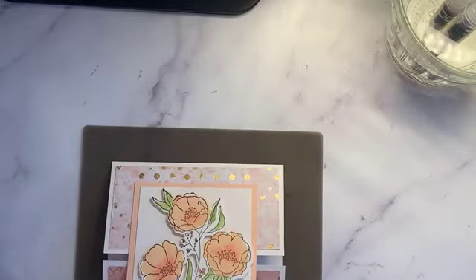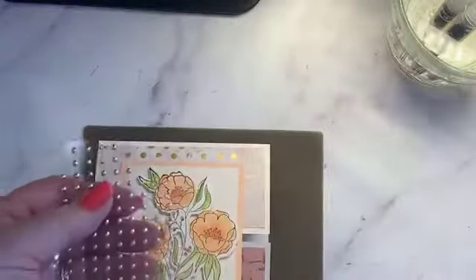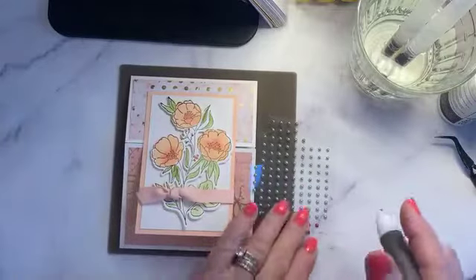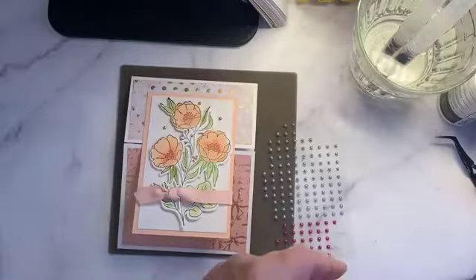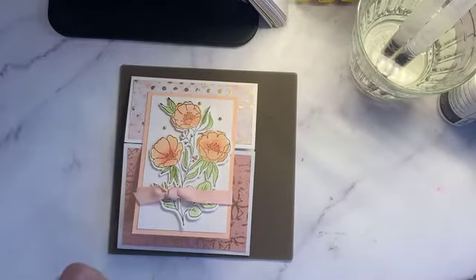Now I'll add some gems. I used iridescent on one version; on this one I'll use gold since we have gold in the paper. These are the adhesive-back pearls — red and green — and these have been on back order. I'm going to put three on using my Take Your Pick tool — one, two, three. That's one of my favorite tools.